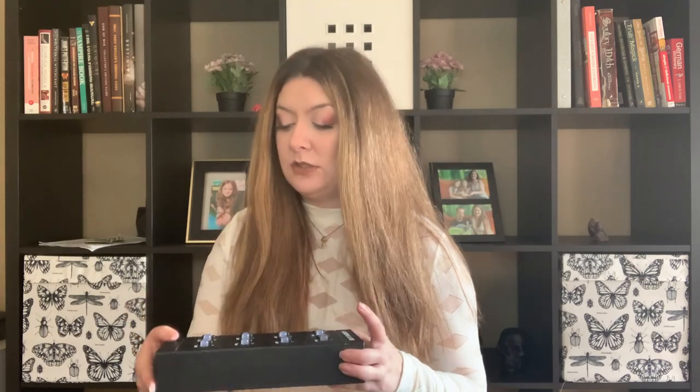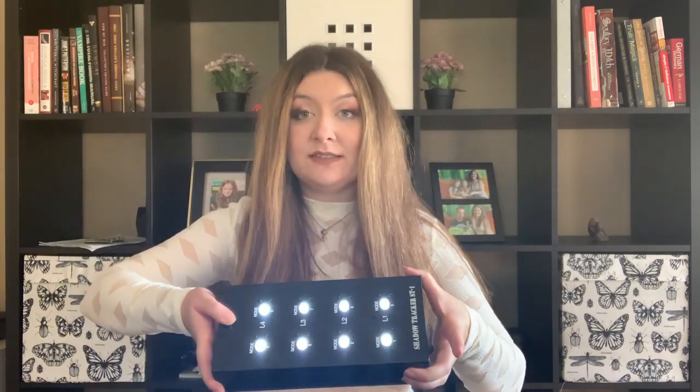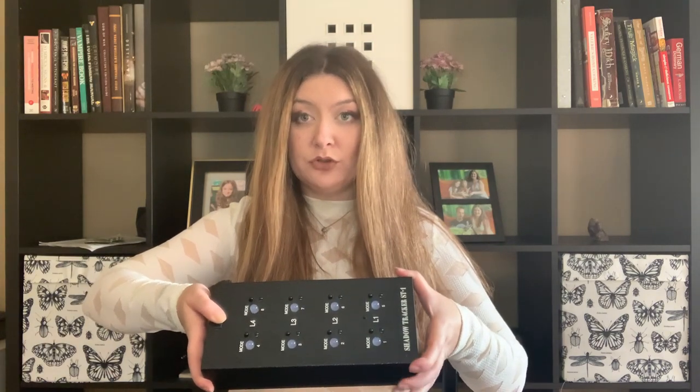This is the Shadow Tracker ST1 — I'm not sure where it was purchased; it was a gift from a team. You turn it on and it detects shadows using lights. As I cross in front of it you can see it detecting my shadow, which is really cool. I've used it at Indiana State Sanatorium and Waverly Hills, but I haven't gotten anything notable with it.